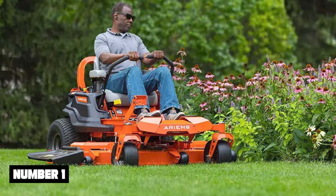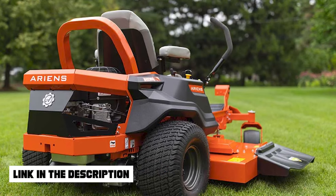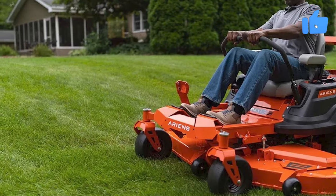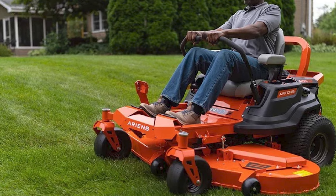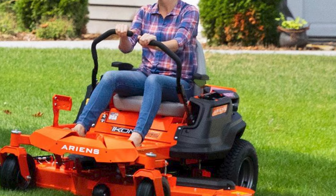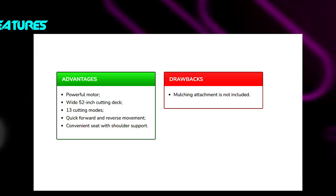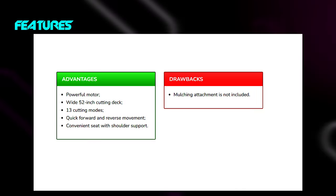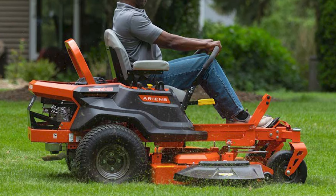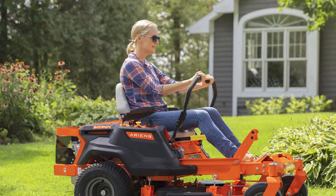Number 1: IconX-52 from Ariens. If you want to purchase a light but effective zero-turn mower for your yard, the IconX-52 from Ariens is worth considering. This device provides a high level of maneuverability and effective cutting. The powerful 26 HP engine allows speeds of up to 7 miles per hour, and the fast mowing is aided by the wide 52-inch cutting deck. Mobility and long-term work are possible due to the large 2.8-gallon tank. Three steel blades allow for a neat lawn, and by pushing a button you can change the cutting height.